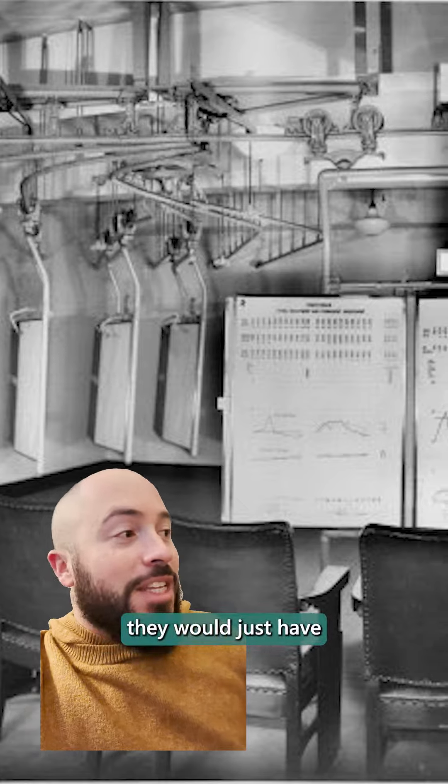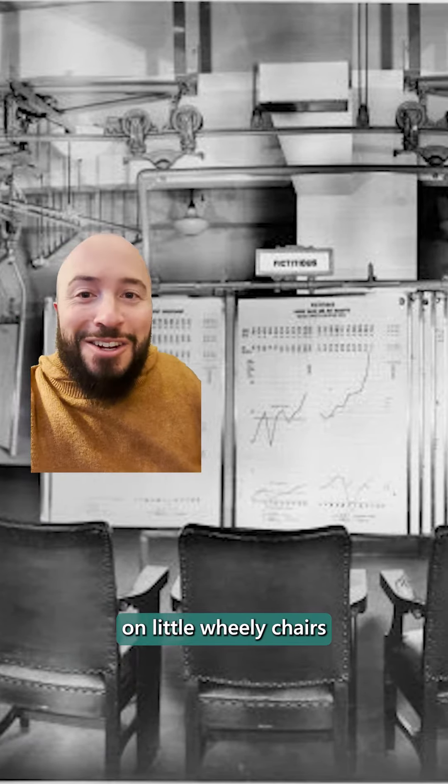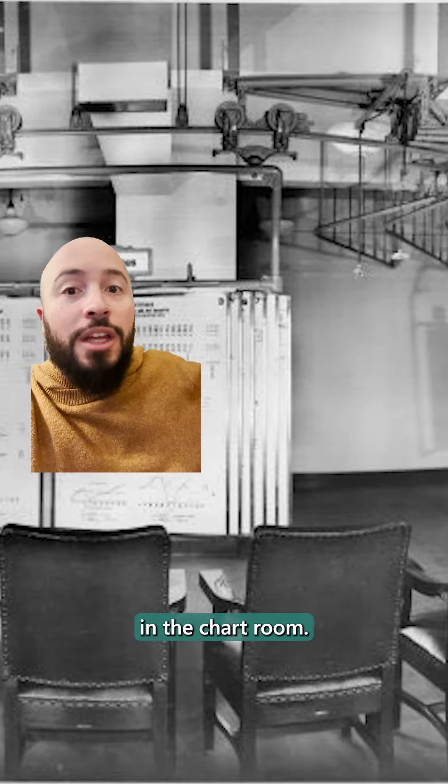In fact, in some versions, they would just have people come into the room and then push them around on little wheelie chairs to see the individual slides as they've been put up around the room in the chart room.